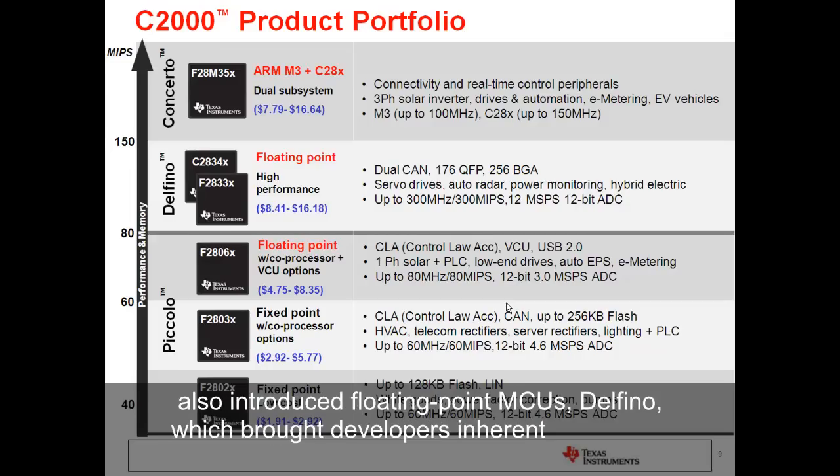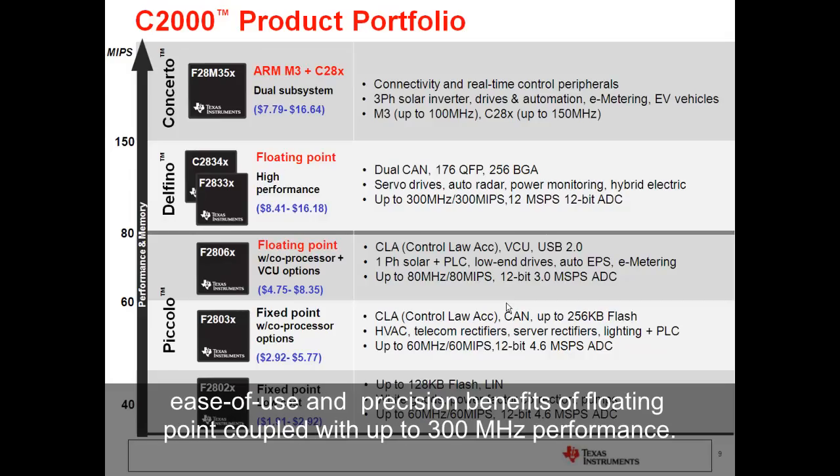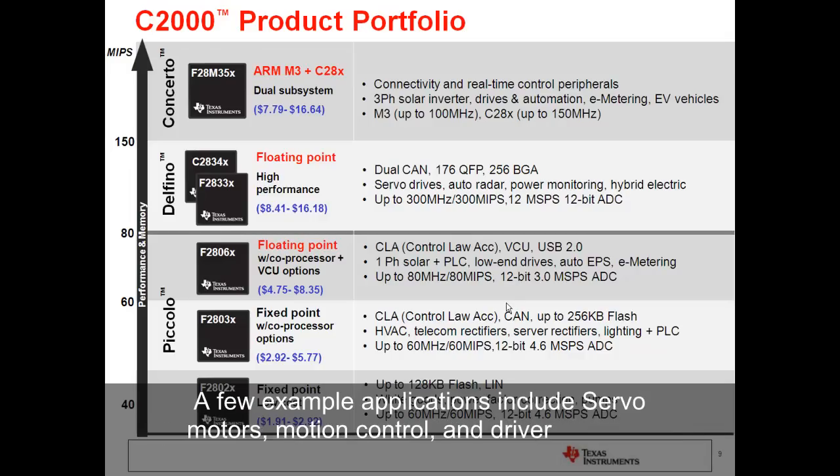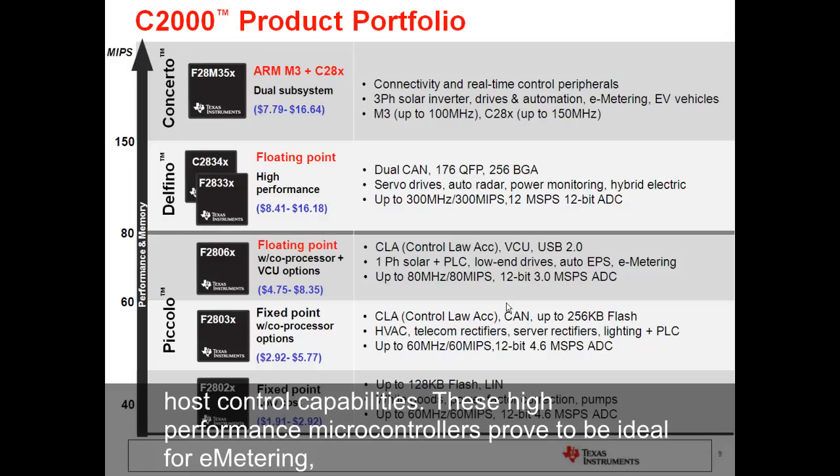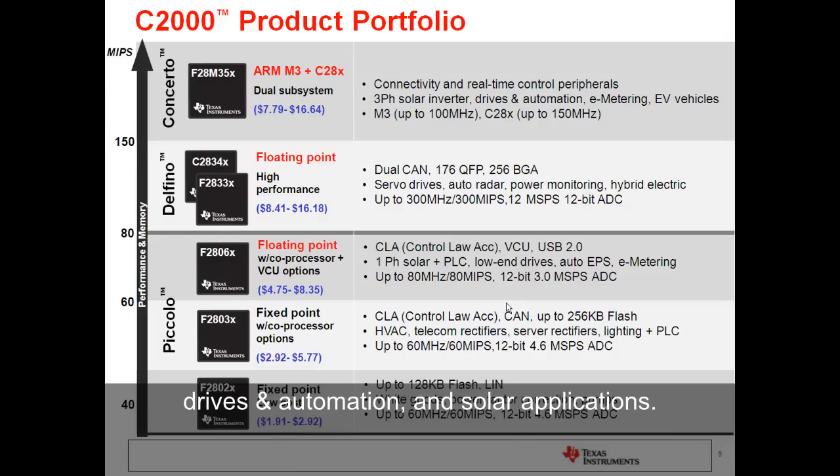TI also introduced the floating-point MCU Delfino, which brought developers the inherent ease-of-use and precision benefits of floating-point coupled with up to 300 MHz performance. A few example applications include servo motors, motion control, and driver assistance modules. Finally, the dual-core ARM Cortex-M3 plus the C28X Concerto series offer high-performance and maximum host control capabilities. These high-performance microcontrollers prove to be ideal for e-metering, drive and automation, and solar applications.